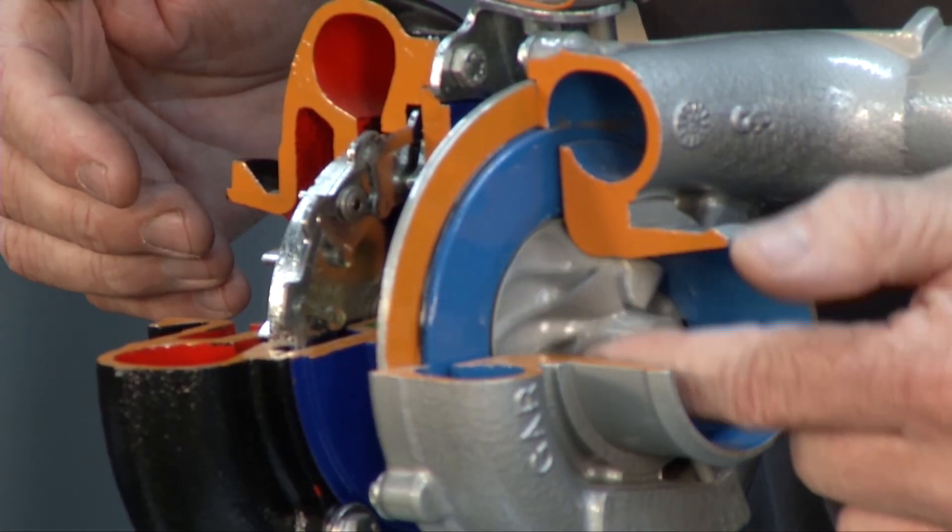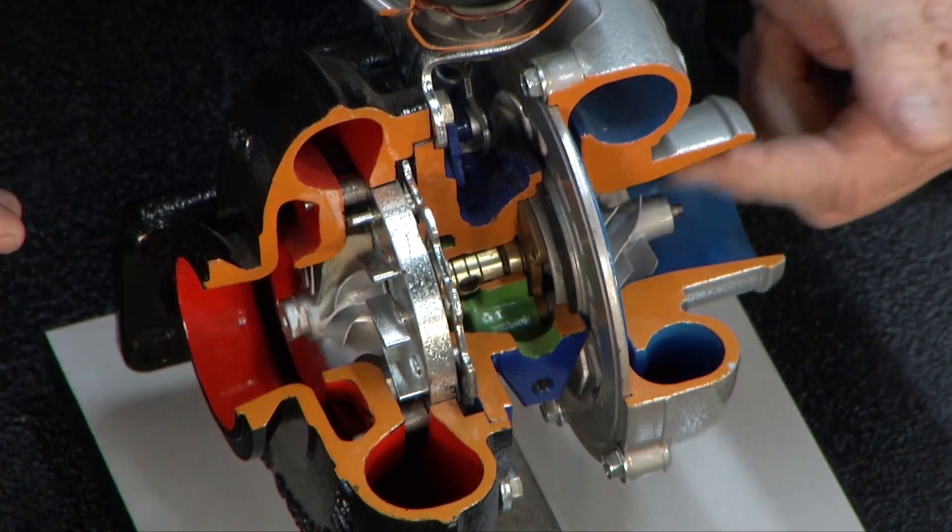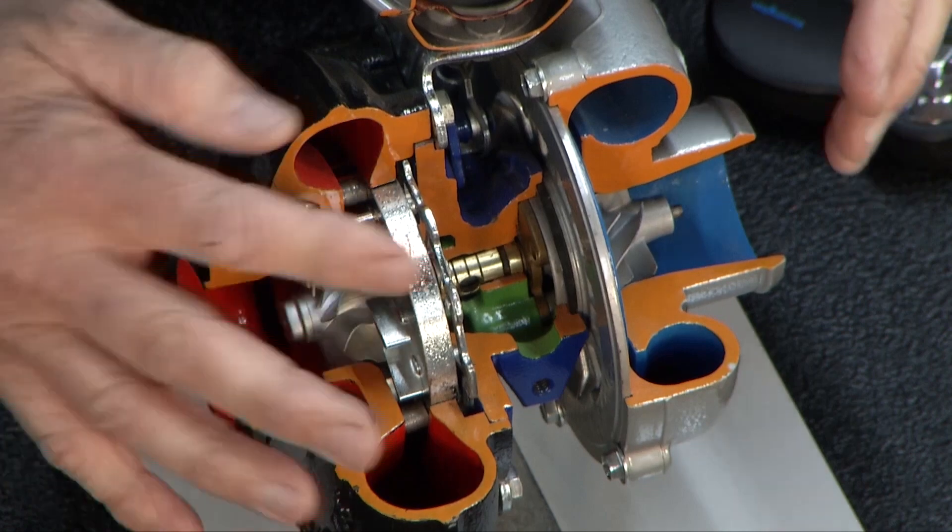This other side is actually the compressor. The compressor side is what builds up your pressure and gets you that good turbo boost. But with this comes some problems.